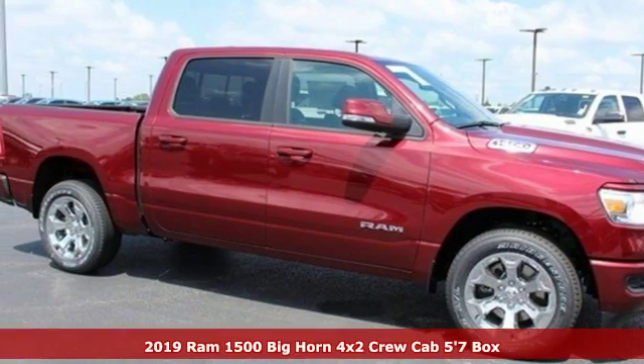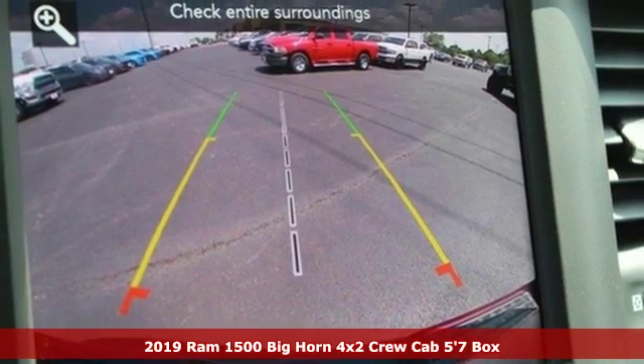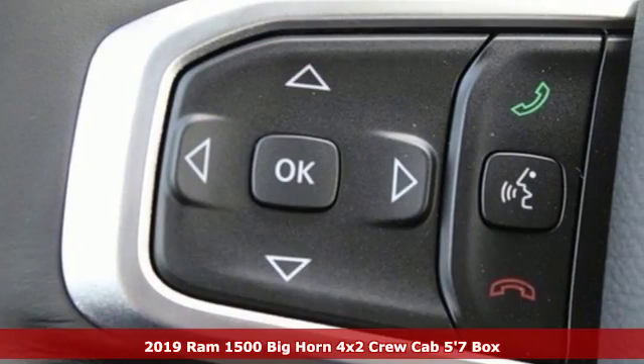It's a new 2019 Ram 1500. Ram gets the job done. It comes nicely equipped with features you'll love.